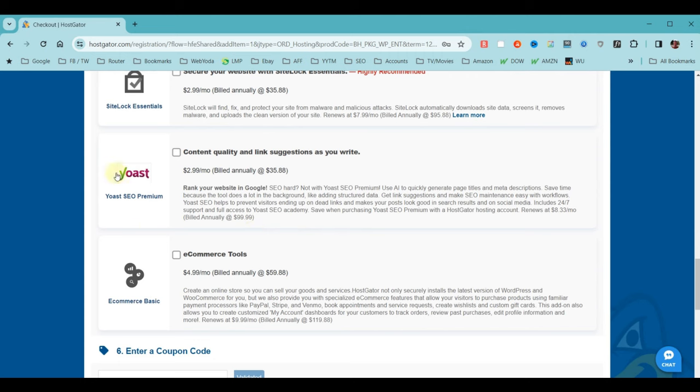Next is Yoast — the most popular and best SEO plugin available today. They also have a free version that does everything we're going to need, and the free version is the one I use and teach in all my website-building videos. There's no reason to purchase this. The next add-on is eCommerce Basic, which lets you add purchasing features and a shopping cart to your website — but if you're looking to build a shopping cart website, I have a free video on how to do that.